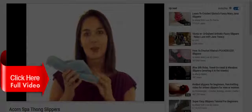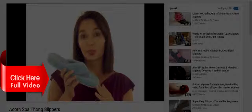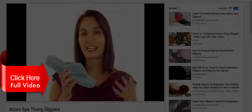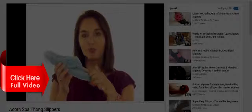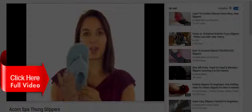These slippers have an upper made of a soft terry cloth that is very velvety and very soft. It also helps wick away moisture, keeping your feet in a nice, healthy environment. The toe post is also covered in this nice terry material, and the toe box is nice and wide, giving your toes plenty of relief.